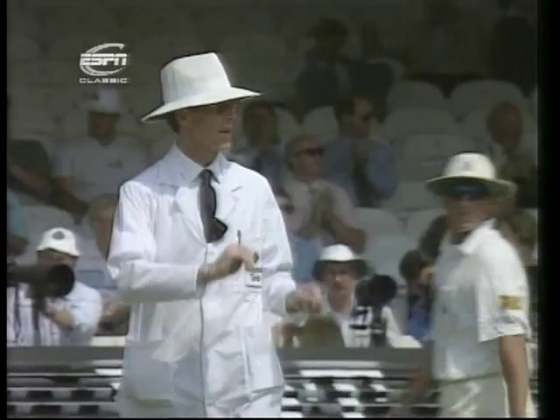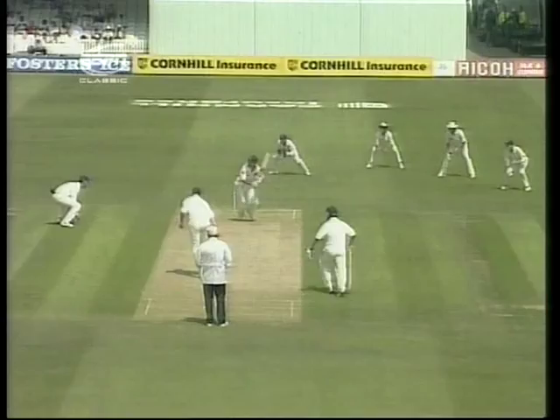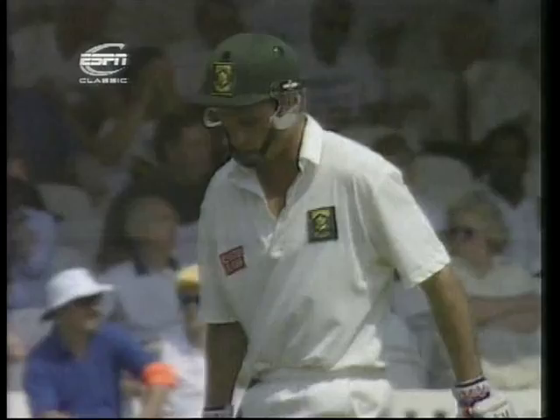Kepler Wessels has played quite a number of strokes like that. Anything loose, he jumps all over it. That's a good shot. We were talking earlier about the fact that Wessels is severe at anything loose. That wasn't really loose, although the direction was towards his pads, and he is very, very strong.